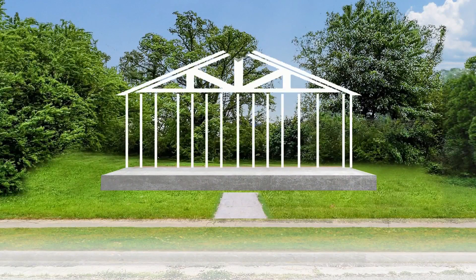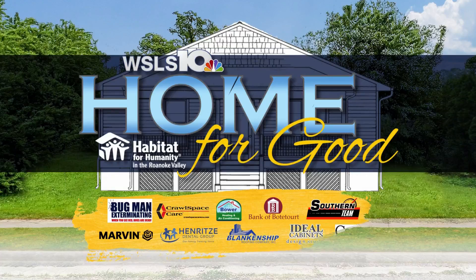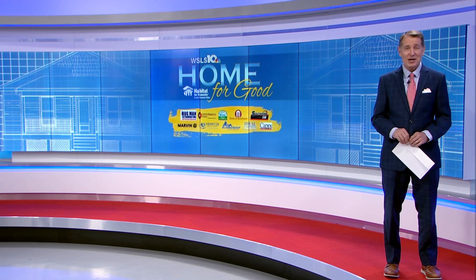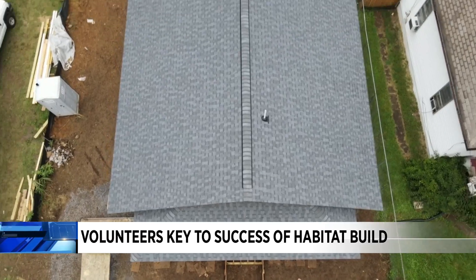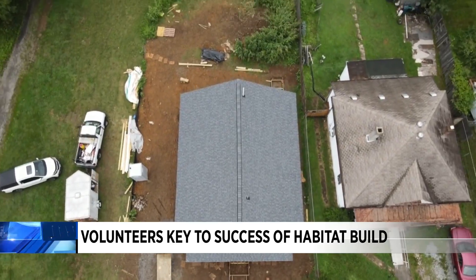We're almost at the halfway point of this year's Home for Good build, as we work to build a home for a deserving family. Community involvement is essential to the success of Habitat's projects, and 10 News anchor Brittany McGraw explains the many ways you can help. Time has been flying as we approach the halfway point of this year's Home for Good project.